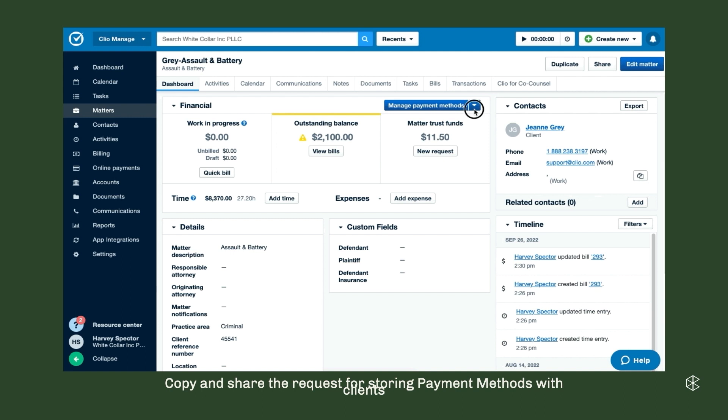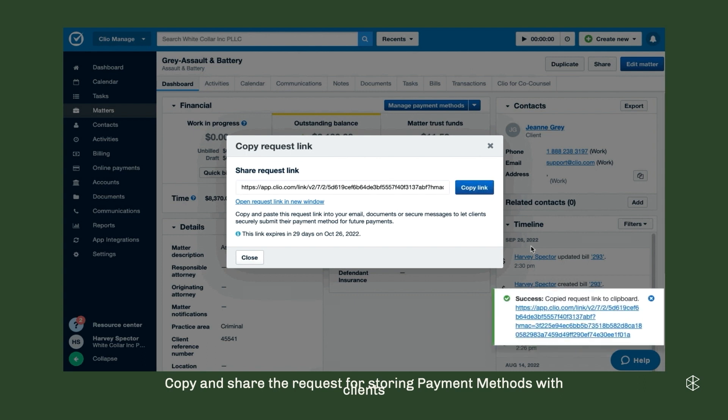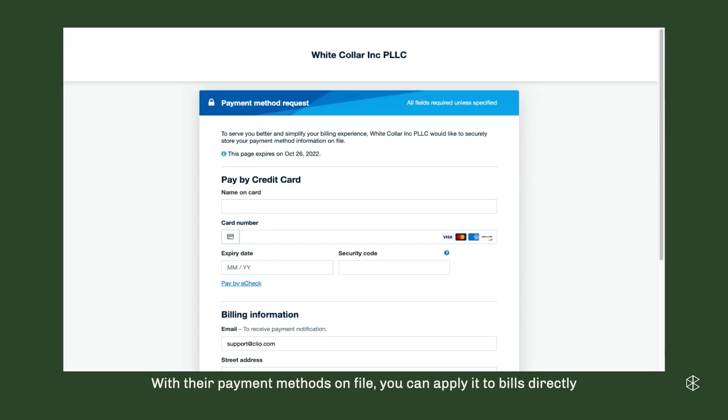If we look behind me here, you're going to go to the matter, click the 'get payment information' option link, copy that over, and send it in an email to your clients. On the next slide, this is what they'll see when they click on that link — the option to enter in their payment information. Now it's stored in Clio. When it's time to replenish their trust or charge them, you're already ready.